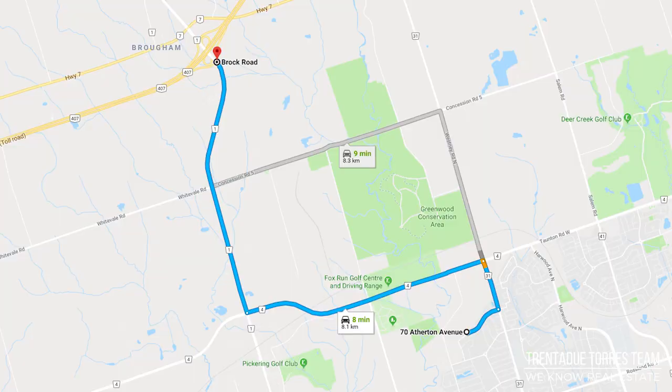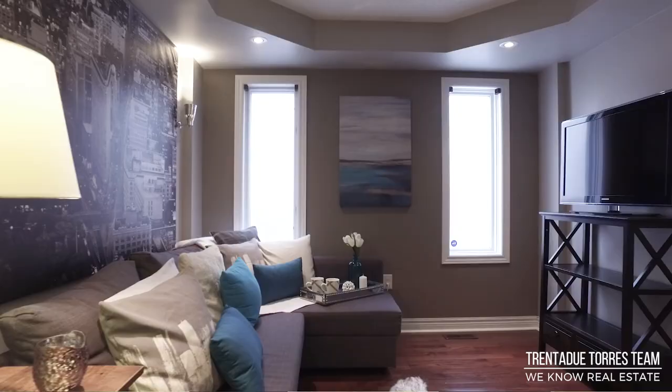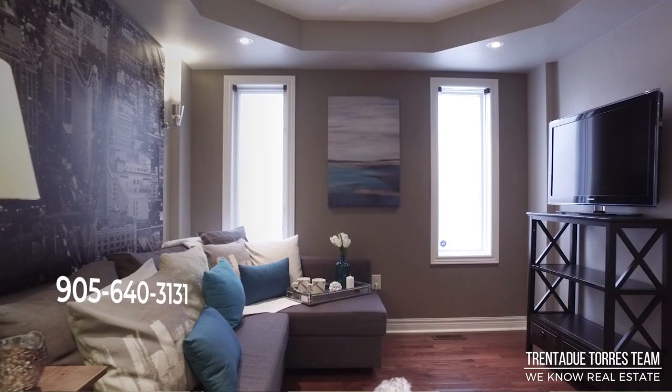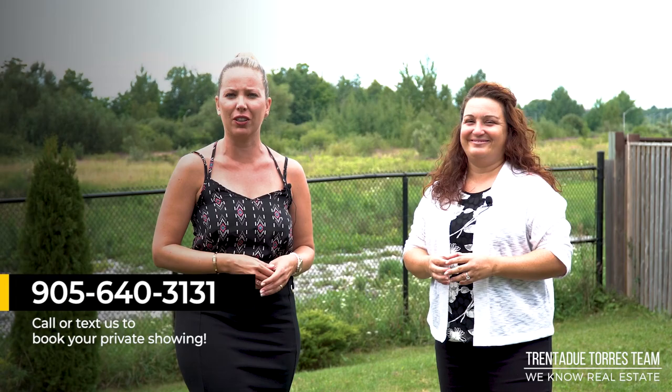With distinctive communities by a well-established builder and trademarked by sound construction and innovative design, a John Boddy home is an excellent investment for your family's future. For more information on this beautiful home, give us a call at 905-640-3131. We are the Trinidadou Torres Group from RE/MAX All Stars. We service York, Durham, and Toronto.